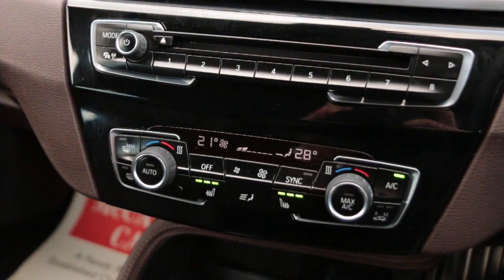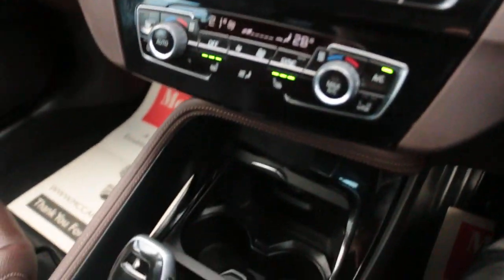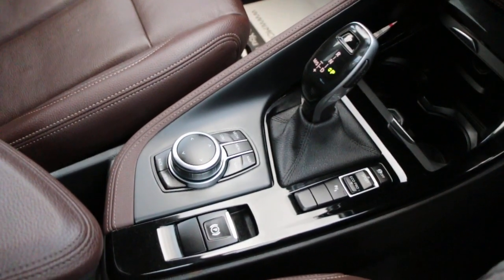Two-zone climate control aircon, heated seats, central cup holders, and automatic gearbox.